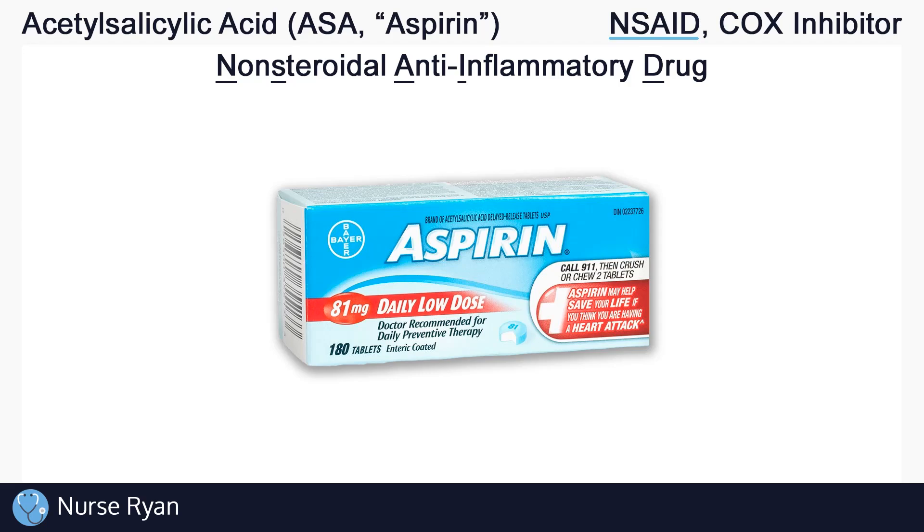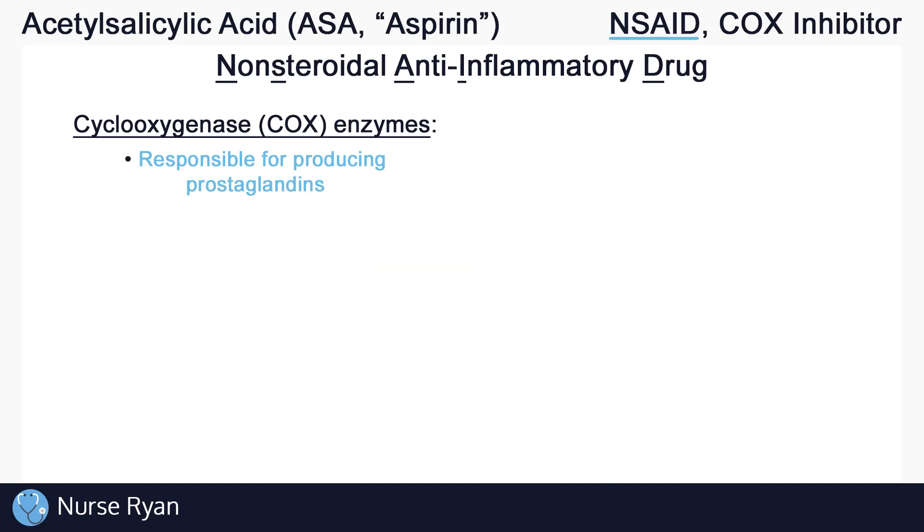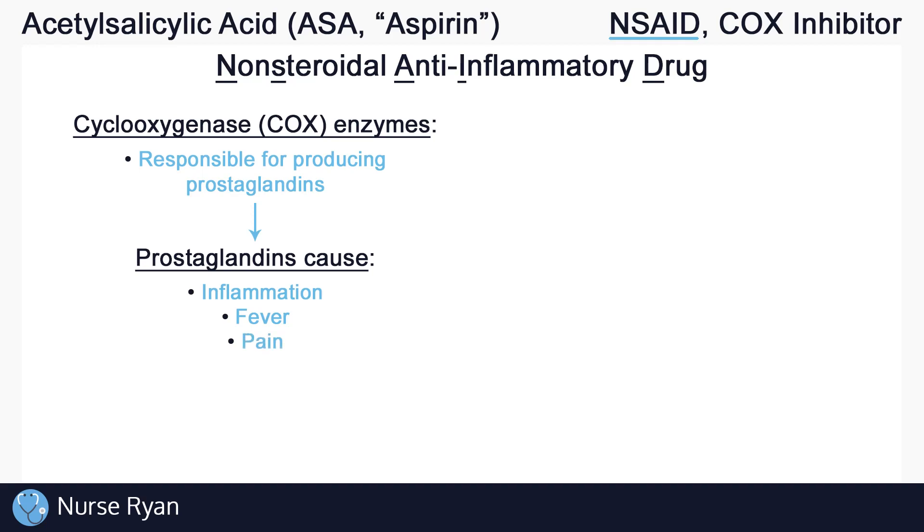In our body we have enzymes called cyclooxygenase, or COX for short, that are responsible for producing prostaglandins. Prostaglandins have many effects throughout the body — they help cause inflammation and fever, which aid in the healing process. However, inflammation and fever can be painful and uncomfortable. Some prostaglandins can also cause our blood to clot more easily by stimulating platelet aggregation.